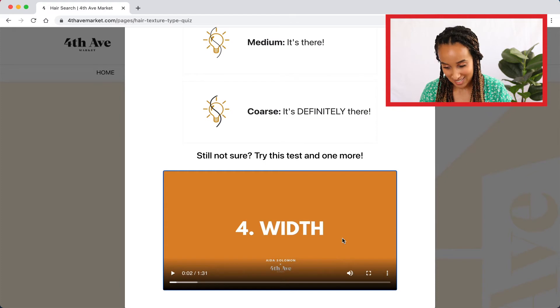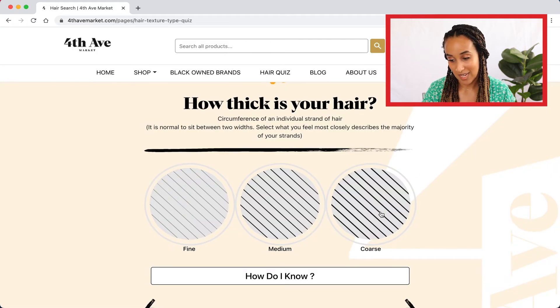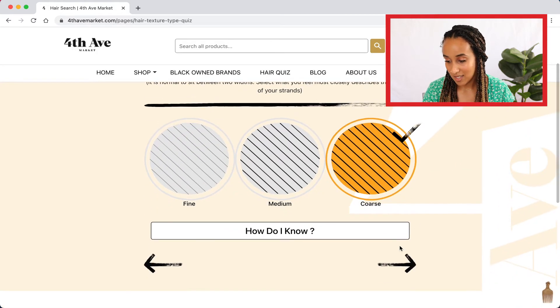There's another video that can walk you through that test — a couple of tests actually. I know that I have coarse hair, so selecting that and onto the next one.